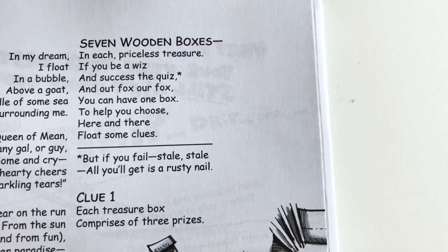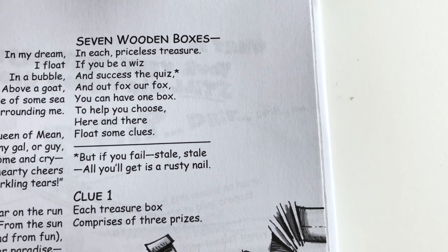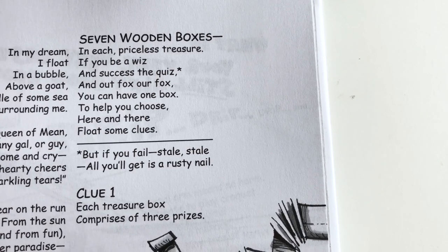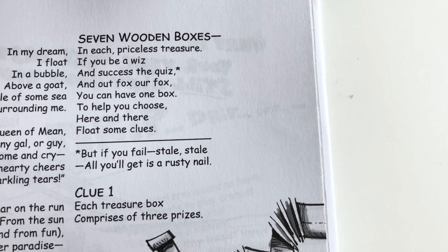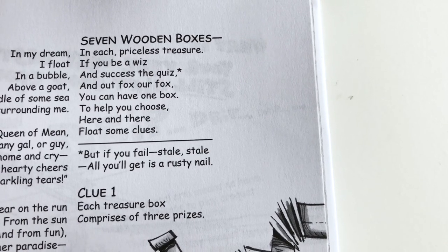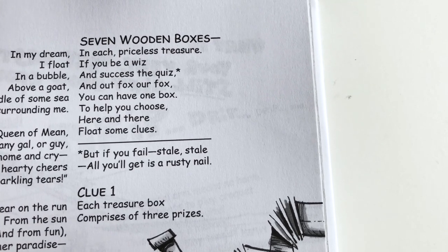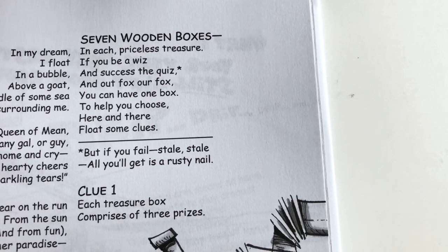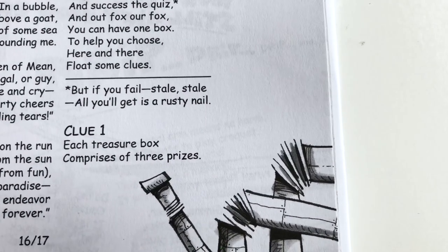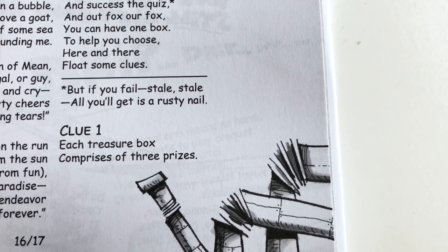Seven wooden boxes, in each priceless treasure. If you be a whiz and success the quiz, and out foxes our fox, you can have one box. To help you choose, here and there float some clues. But if you fail, all you'll get is a rusty nail. Clue number one: each treasure box comprises of three prizes.